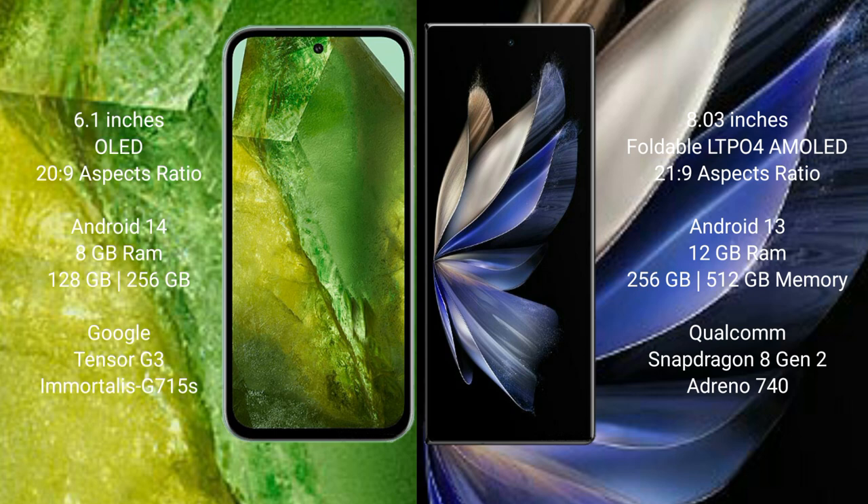Google Pixel 8a runs on the Android 14 operating system. Vivo X Fold 2 runs on the Android 13 operating system.